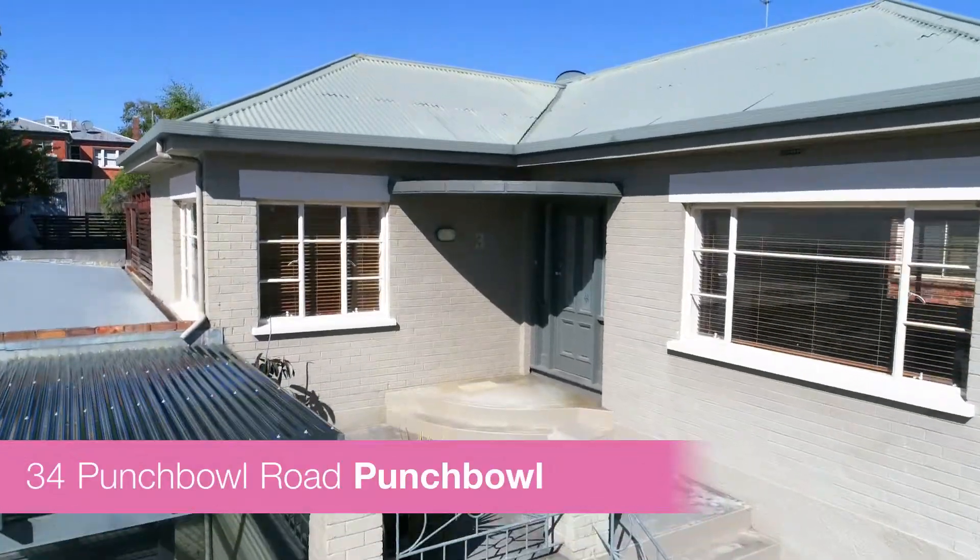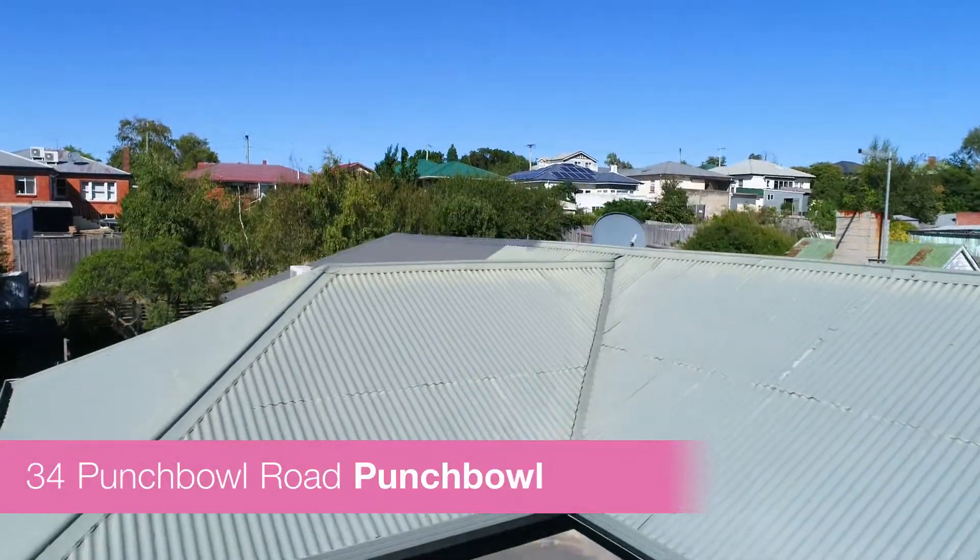Hi, I'm Ingrid from Parry Property and I'd just like to welcome you all to 34 Punchbowl Road. This gorgeous little home is beautifully presented and just waiting for your finishing touches. Let's have a look around.